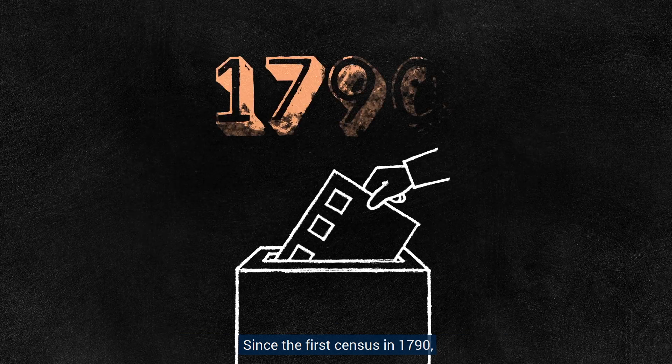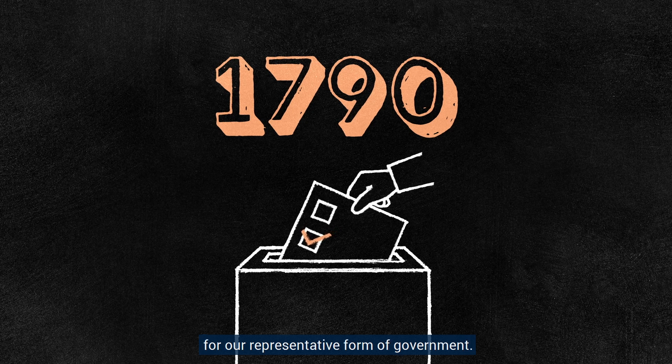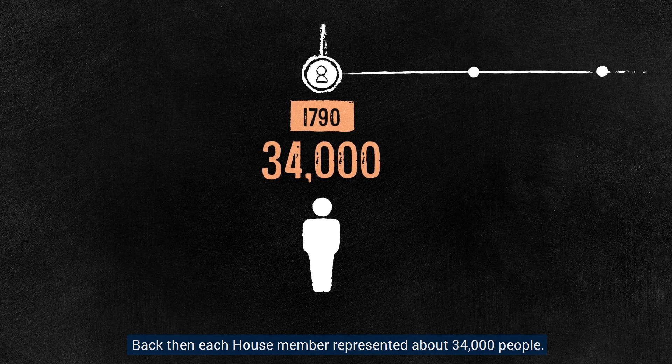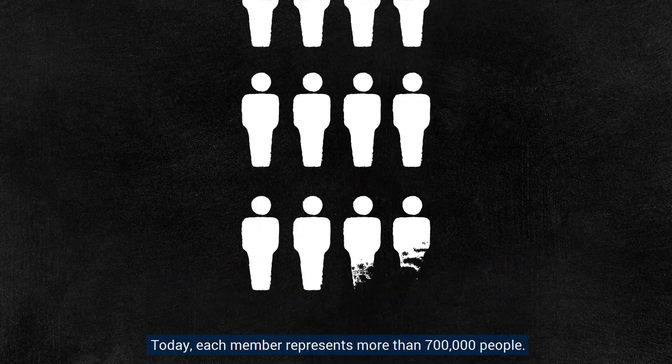Since the first census in 1790, the decennial count has been the basis for our representative form of government. Back then, each House member represented about 34,000 people. Today, each member represents more than 700,000 people.